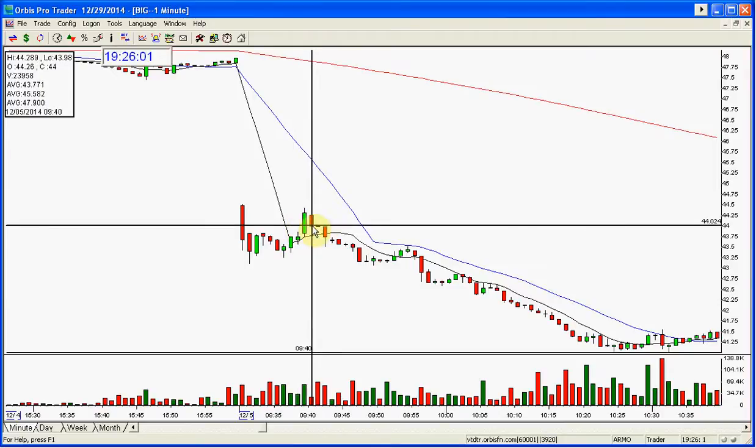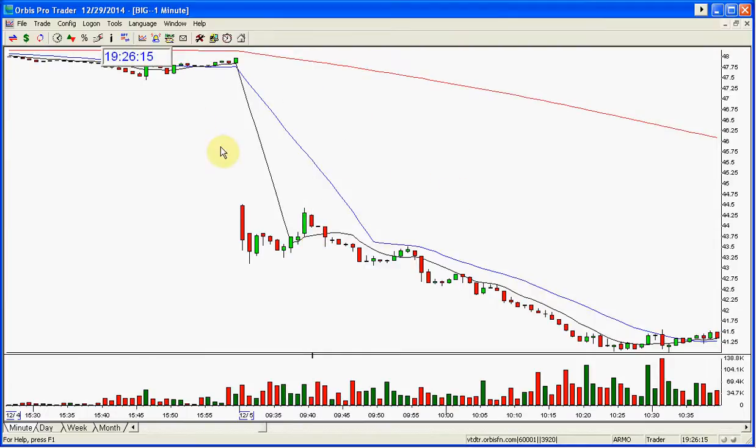For example, if you wanted to short BIG here, you'd be getting in at $44. You would short the stock. If you were a day trader, what does that mean? It means you are borrowing the stock from your broker — it's called a pre-borrow. They take it out of the leverage you have in your trading account. Say you take a thousand shares — you're borrowing a thousand shares to short BIG. You're not actually getting a stock certificate like where you're actually buying and holding for days, weeks, months, or years. That's not what this type of day trading is.